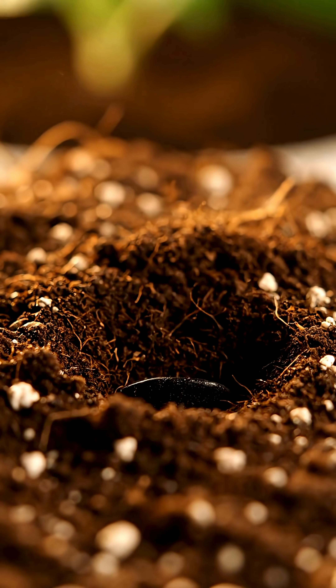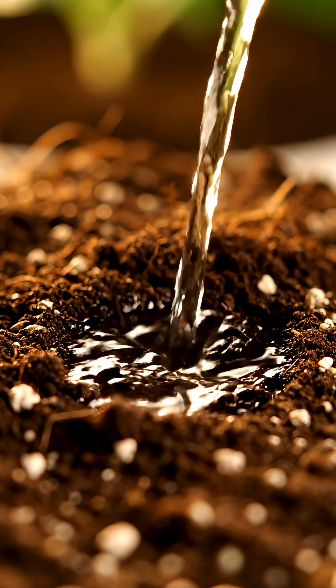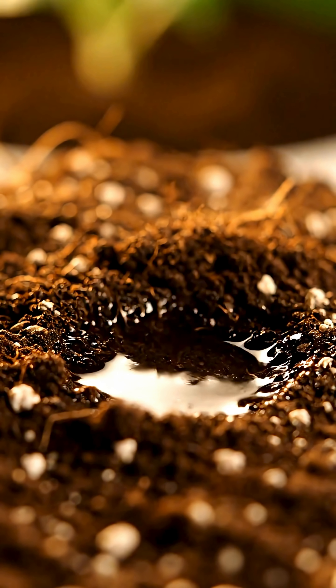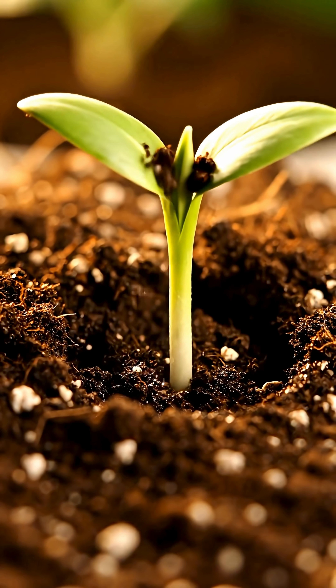It all begins with a single, humble seed, buried deep within the rich, warm soil. Awakened by moisture, the spark of life ignites.